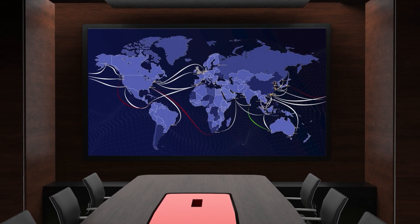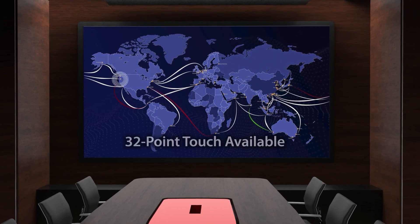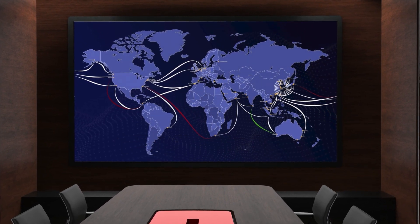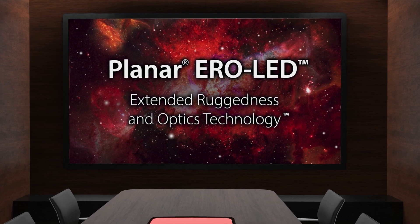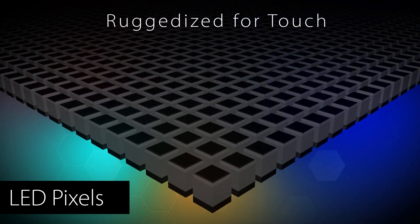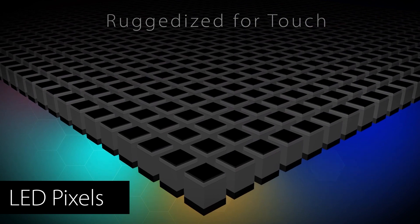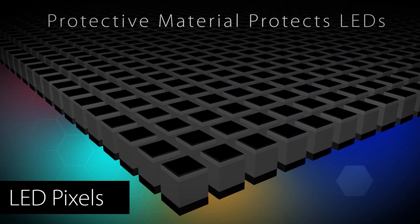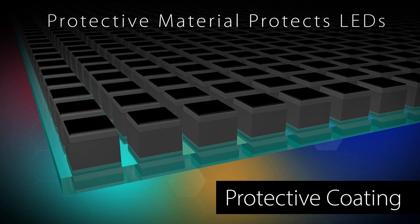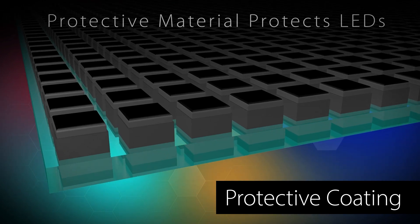Planar DirectLite Pro Series video walls can be optimized with a custom 32-point touch system and proprietary Planar Arrow LED protective treatment for interactive applications. Planar Arrow LED technology, which is applied between individual LEDs, is also a great option for video walls used in high-traffic or public locations where increased durability is important.